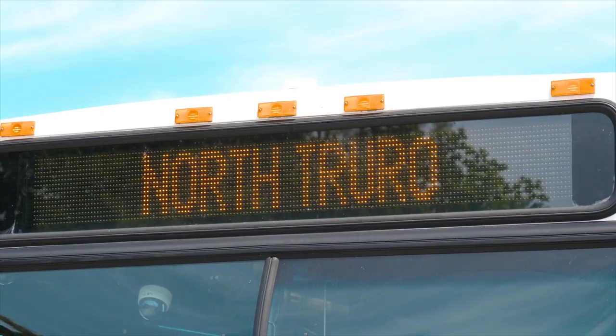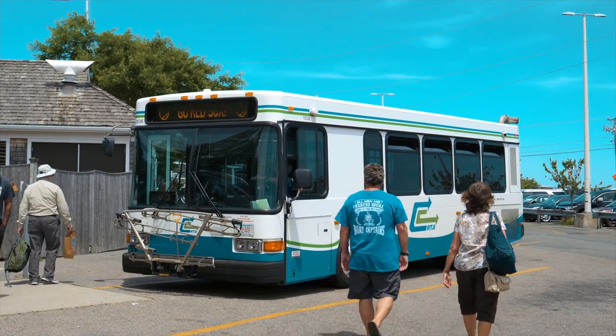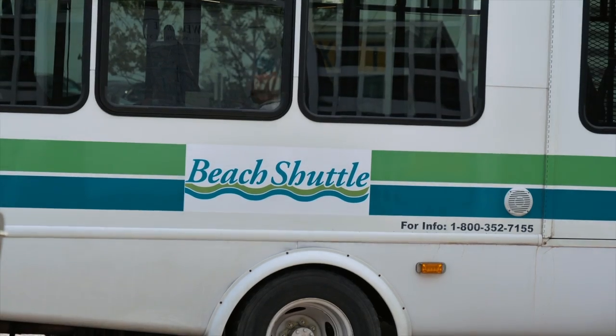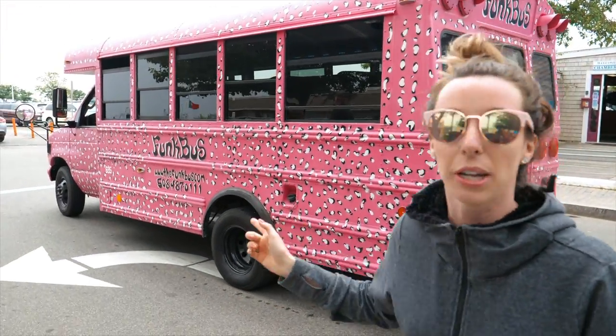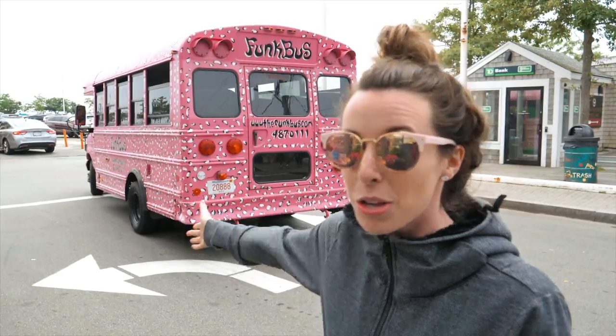If you're traveling throughout Cape Cod or P-Town, you can use the public transportation system. There's a bus system called Flexbus, or CCRTA — the bus you can see behind me. A one-way ride is $2, paid in cash when you board. They also offer an unlimited day pass for $6 or an unlimited monthly pass for $60. Another option is the Funk Bus, which is really good for groups. They do last-minute booking, so if you have a large group, they can bring you all around — kind of like a party bus.